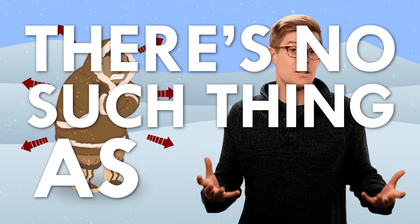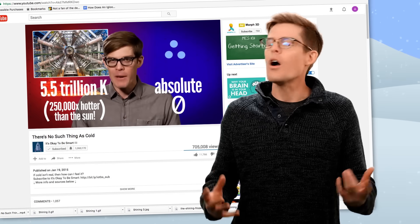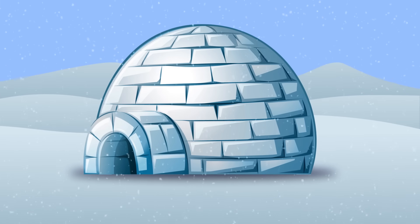When your body temperature starts to plummet, you're feeling heat leave you. Cold can't move into your body — in fact, there's no such thing as cold. Think of heat as an actual quantity of stuff: the more you give away, the colder you feel. And this trading of heat can happen in three different ways: by convection, conduction, and radiation. All three are at play in an igloo.